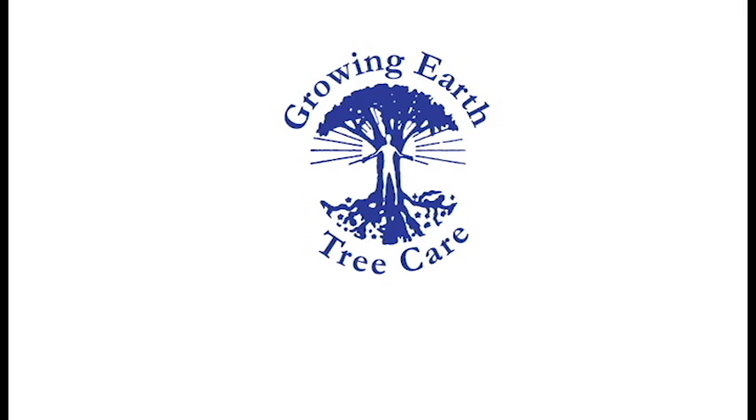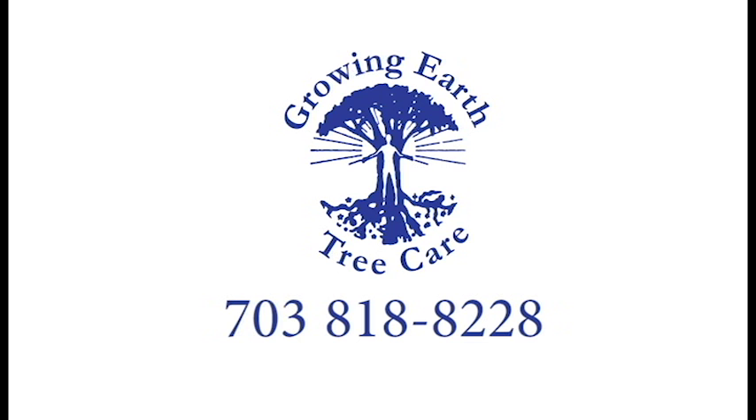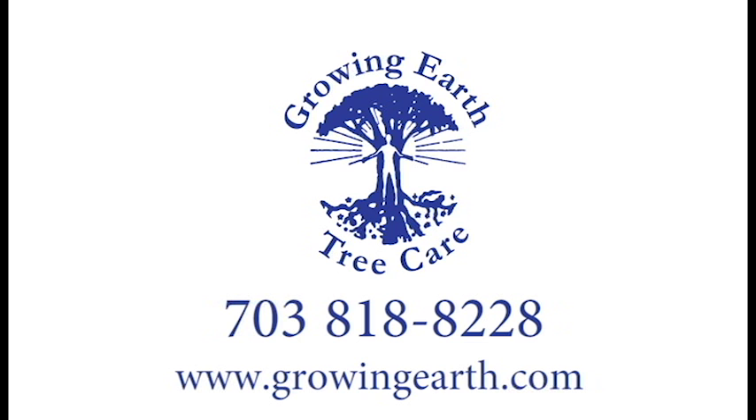For more information, visit our website at www.703.818-8228 for a free evaluation of your landscape.